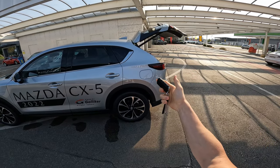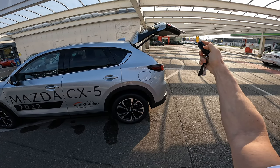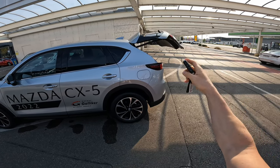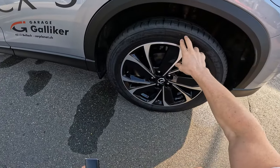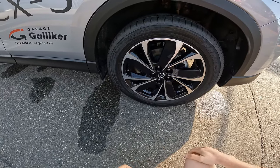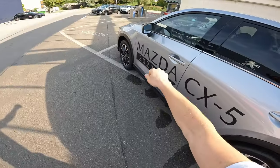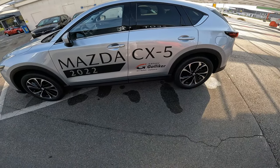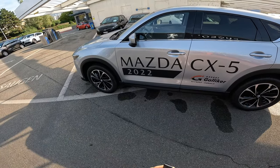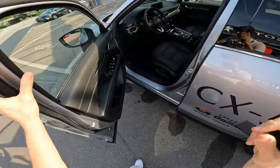It comes with an automatic liftgate — you don't have to hold it. If you press the button for three seconds, the trunk will close automatically. The 19-inch wheels are standard, beautiful wheels. Normal brakes on the rear, ventilated brakes on the front. More details about the exterior will be in my separate review video.